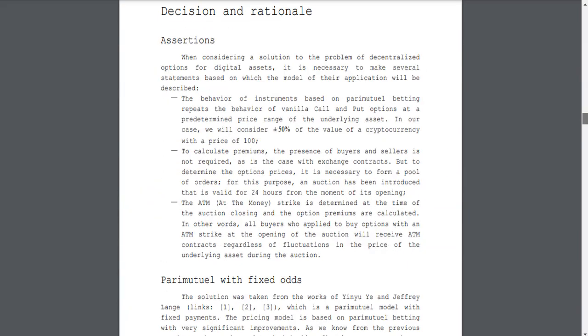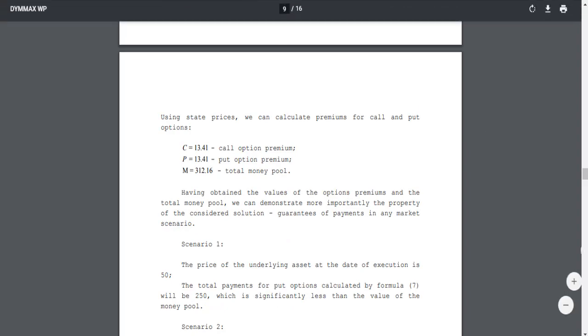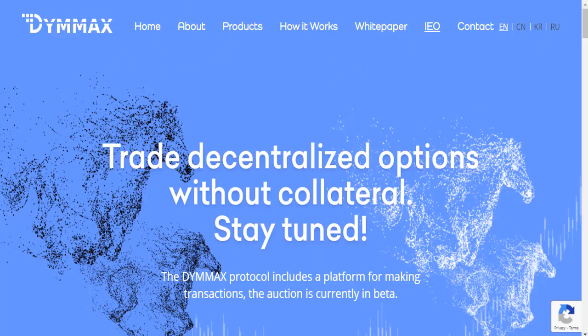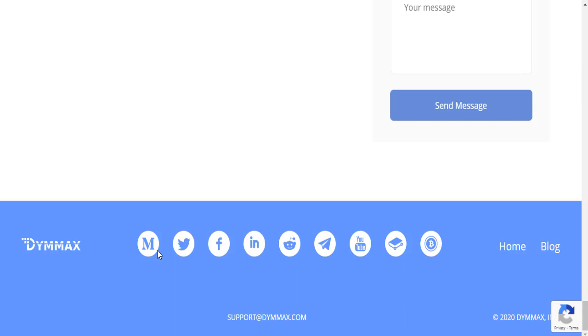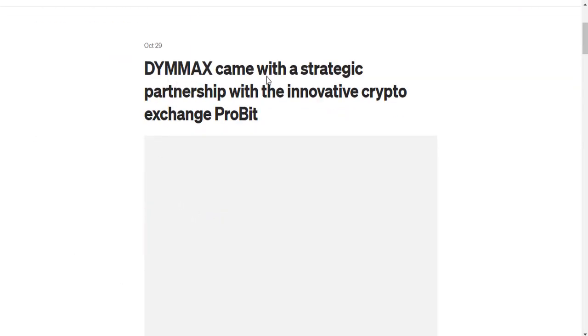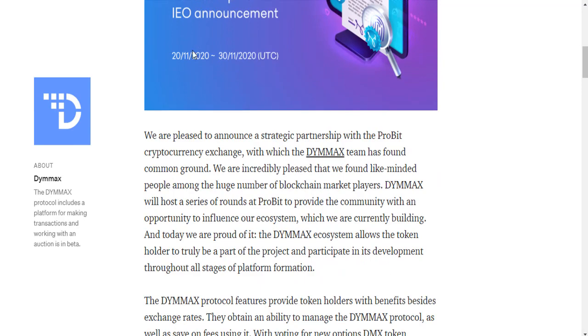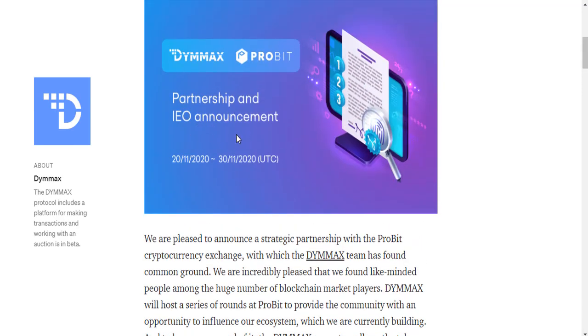You can get more information about D-MAX on the platform panel and on the Medium channel, Twitter, Facebook, LinkedIn, Reddit, Telegram, and YouTube. The D-MAX documents and Bitcoin Talk forum also have information about the D-MAX project.